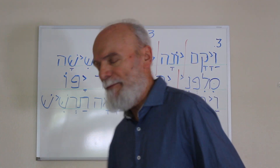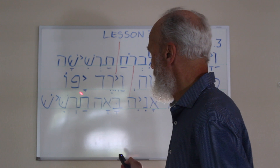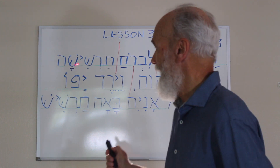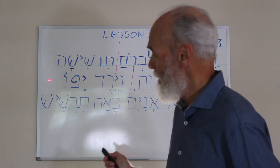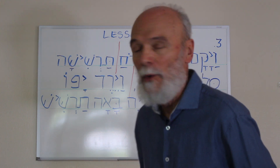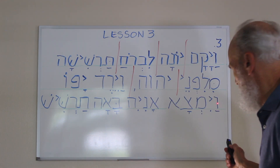Looking at the word Yafo: Yod with a Kamats gives us 'Yah.' Then you have a Peh, which is softened here and pronounced as an F. So 'Yaf.' Then the Holam Vav gives us the O sound — Yafo. That's Hebrew for Jaffa. So now we have another word starting here with Vav, Patak — 'Vah' — and Vayimsa from the Hebrew verb Matza, which means to find.